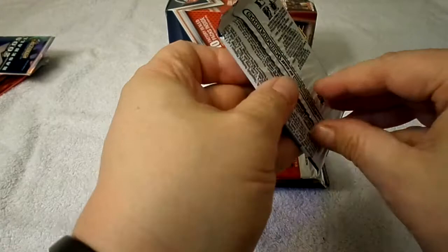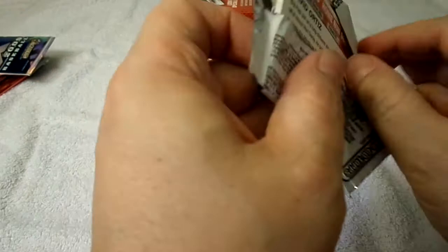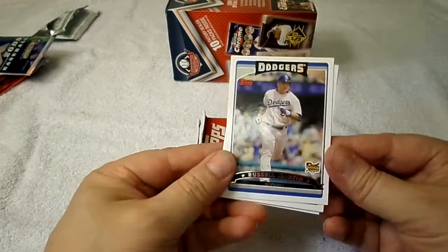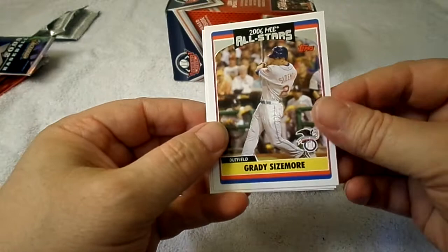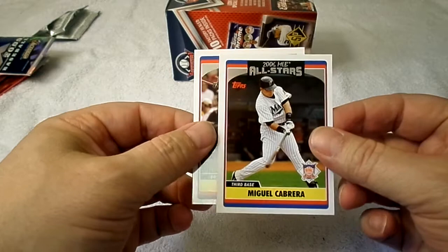Next: 2006 Updates and Highlights. Russell Martin, Scott Proctor, Scott Cooper, Grady Sizemore All-Stars, Miguel Cabrera All-Stars, David Ortiz Home Run Derby card.